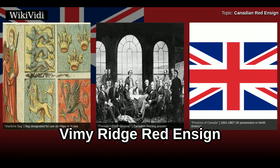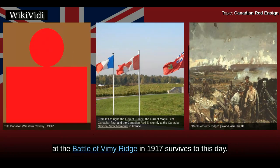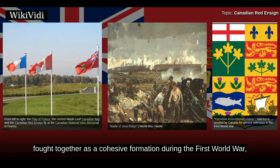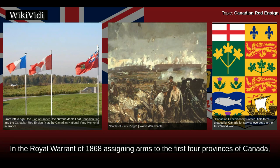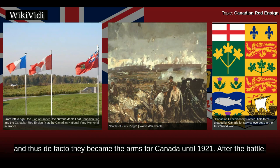The Red Ensign carried by the 5th Canadian Infantry Battalion at the Battle of Vimy Ridge in 1917 survives to this day. The battle was the first instance in which all four divisions of the Canadian Expeditionary Force fought together as a cohesive formation during the First World War, and as such it is often viewed as a pivotal event in the emergence of Canadian national identity. The Red Ensign flown at Vimy Ridge in 1917 had the arms of Canada's first four provinces, authorized by the Royal Warrant of 1868, in which Queen Victoria assigned arms to the first four provinces — arms that became de facto Canada's arms until 1921.